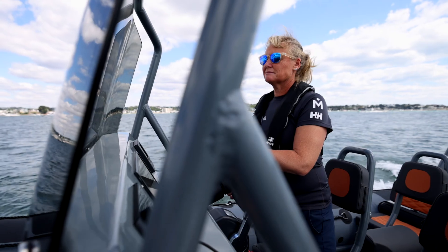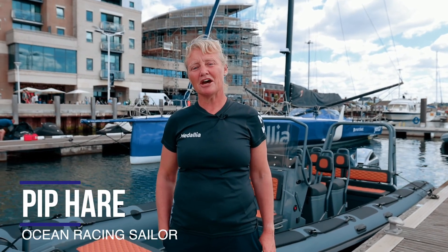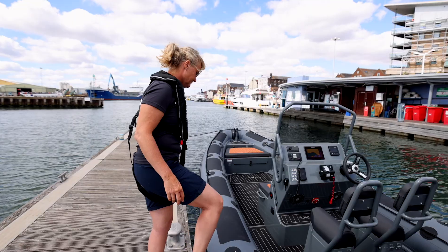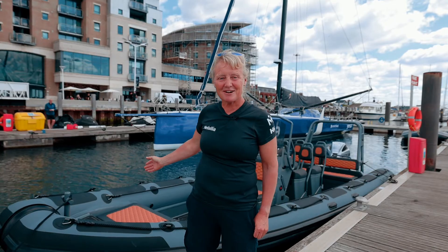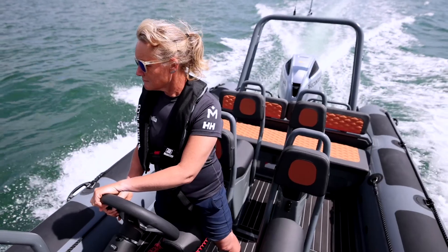My name is Pip Hare. I am the skipper and CEO of Pip Hare Ocean Racing. Today I am in Porky Boat Haven and have taken delivery of our amazing new support rib from Highfield Honda.